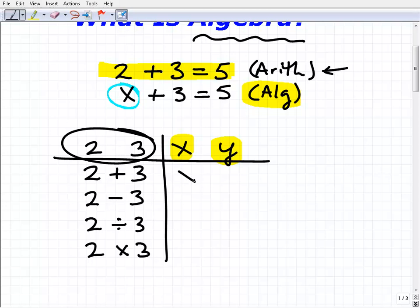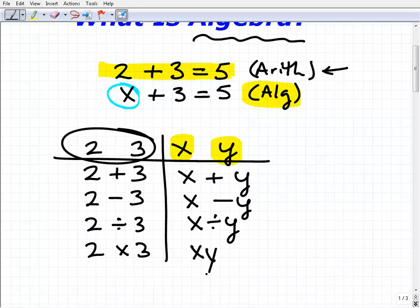Since x and y represent numbers, we can still do the same operations with them that we did with numbers in arithmetic. So we can go x plus y — we can add those two variables — we could subtract them, divide them, and multiply them. In algebra, the notation for multiplication is a little different: we just write the two letters together, like xy, and that means x times y.